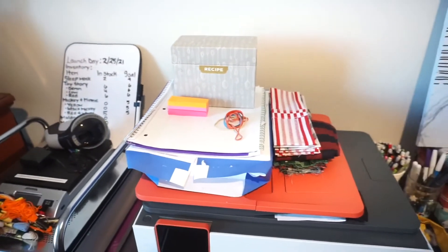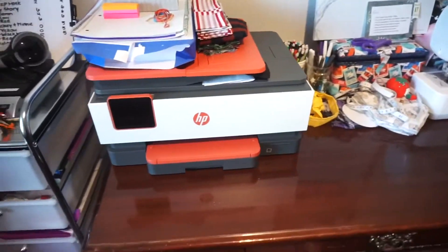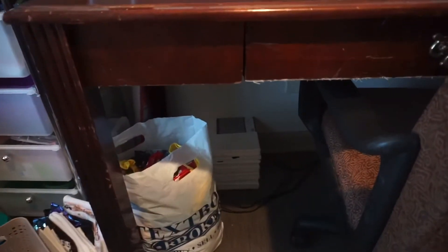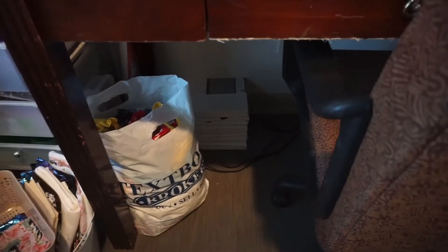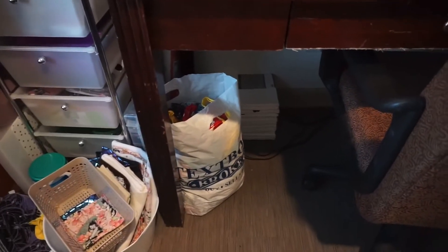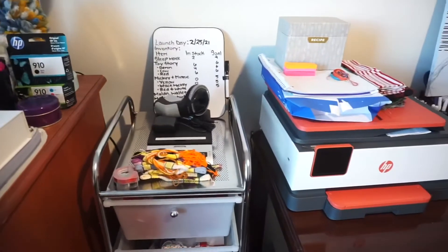I have some printer paper, a little notebook, rubber bands, and my recipe book right here because I'm trying to plan out groceries — normally that's in the kitchen. Right underneath my desk I have some extra scrap fabric, and I have some canvases back there for a project I'm trying to do.